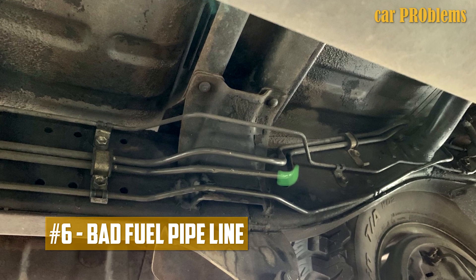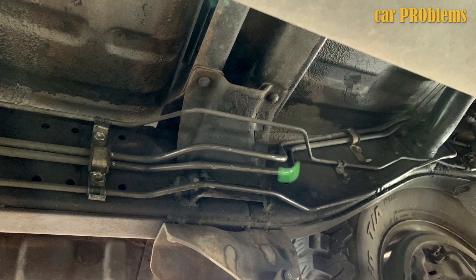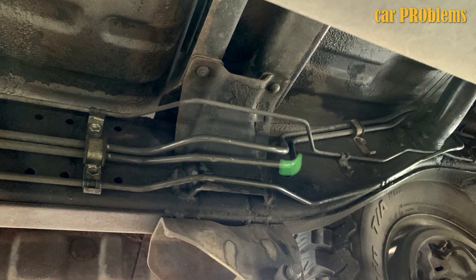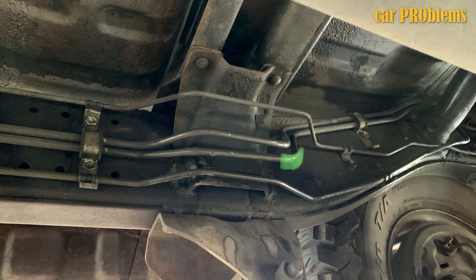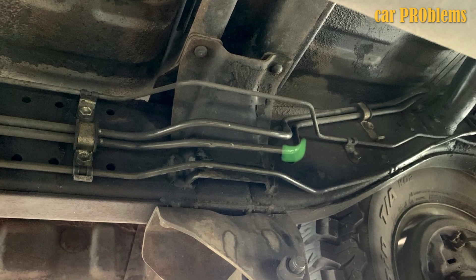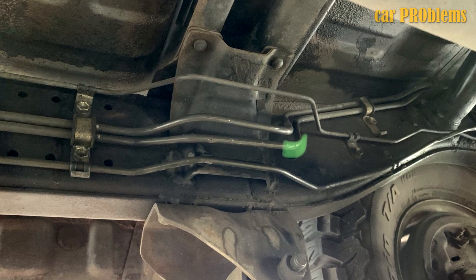Bad fuel pipeline. There is a chance that you have run over a stone or something similar if you have been driving on a rocky road or off-road for some time. Hitting a stone can compress the fuel pipes underneath the car, which will lower the fuel pressure. These fuel pipes are frequently made of steel or aluminum.